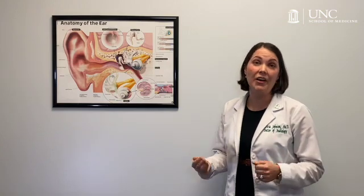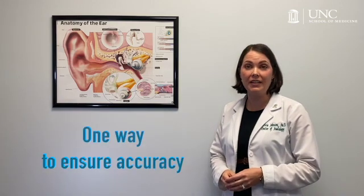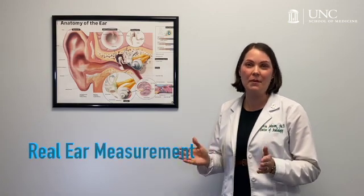Have you ever met someone who wears hearing aids but still can't seem to hear well? Or have you or one of your family members struggled to adjust to hearing aids, having to go back for adjustments to the sound over and over again? Unfortunately, chances are that the hearing aids were not properly adjusted or tuned for the person's unique hearing loss. According to years of research by audiologists investigating this problem, it turns out that there's only one way to reliably and accurately adjust hearing aids to someone's hearing loss — that's by using a technique called Real Ear Measurement.